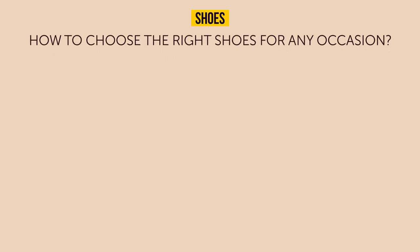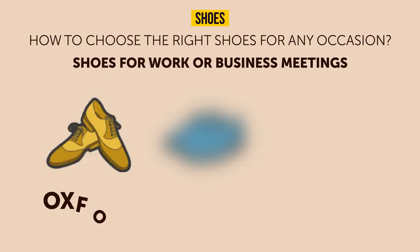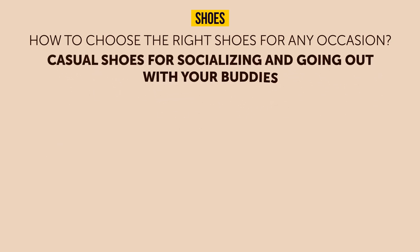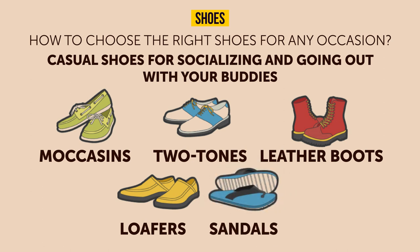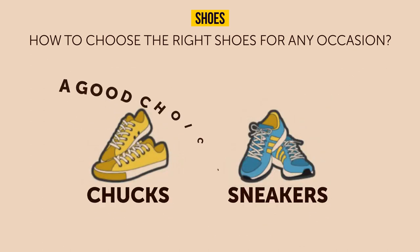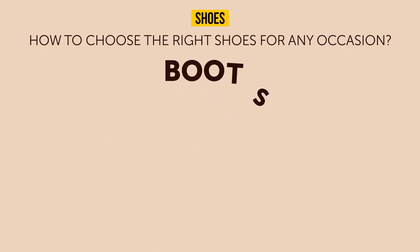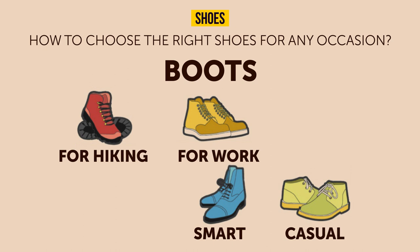For dress shoes at work or business meetings, pick Oxford or Derby shoes — loafers work nicely too. For casual socializing, moccasins, two-tones, leather boots, loafers, or sandals are both stylish and comfortable. Chucks and sneakers are a good choice for everyday use, and special athletic types for working out. Boots come in a variety of styles — some for hiking, some for work, and some just to look cool.